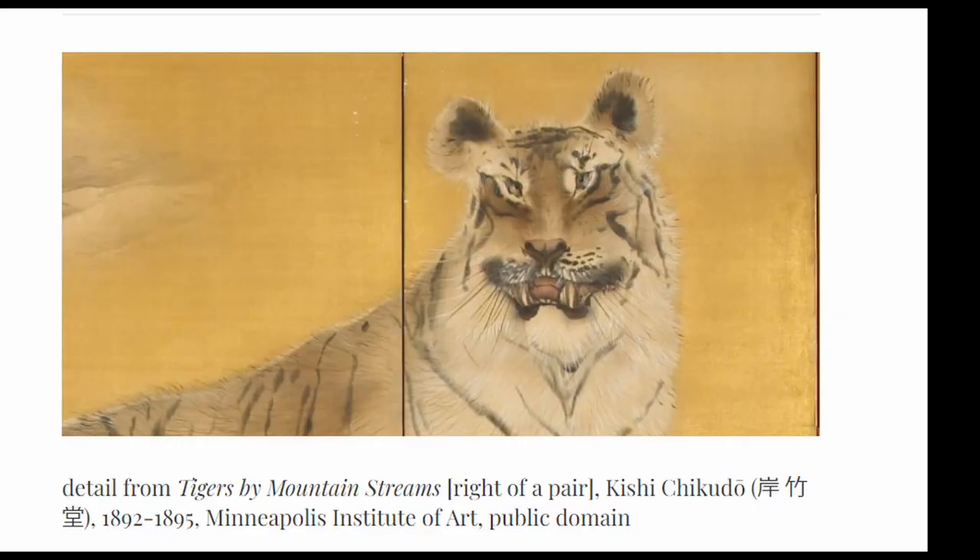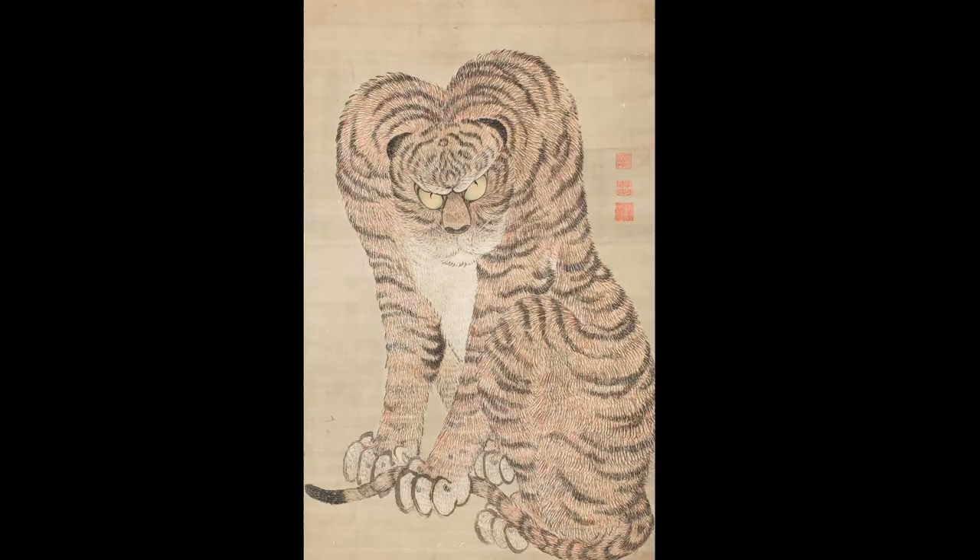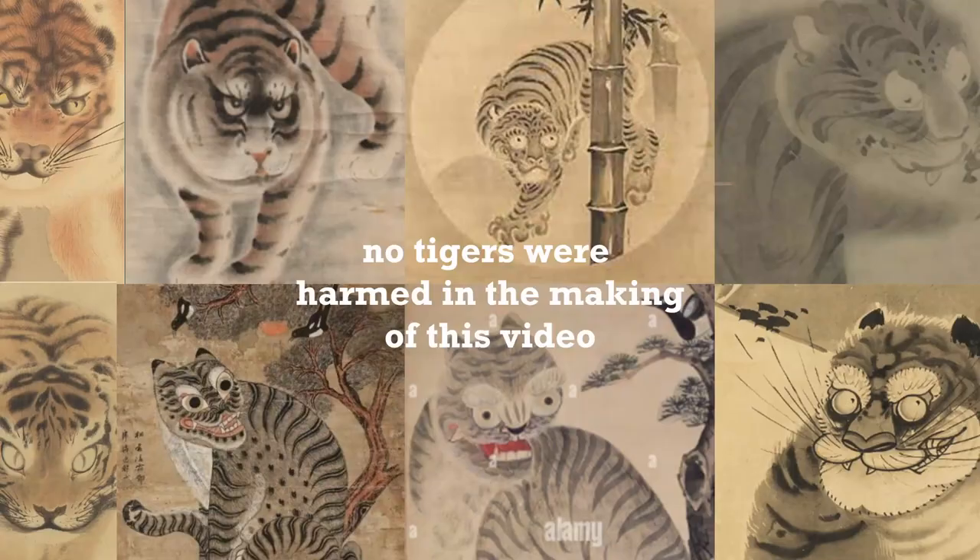But painting something they had never seen in real life was a true struggle for Japanese artists, and the results were oftentimes quite ridiculous. What happened was that a funny phenomenon was created in Japanese art called the flat-head tigers. So my question is: did somebody take a pot and hit the tigers? No tigers were harmed in the making of this video. The visual oddity of tigers is not the only confusion Japanese artists had — here are three more things I find really funny.